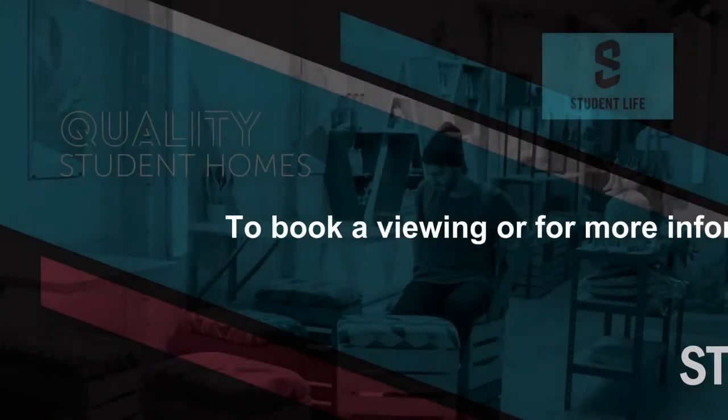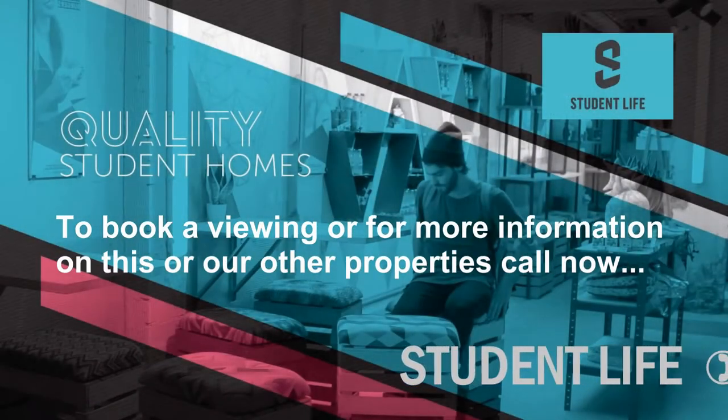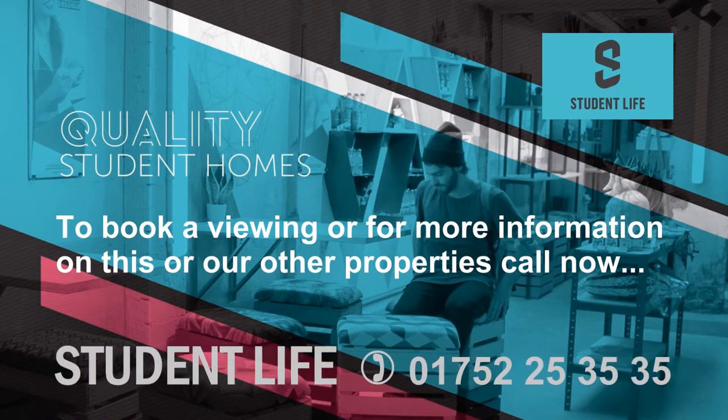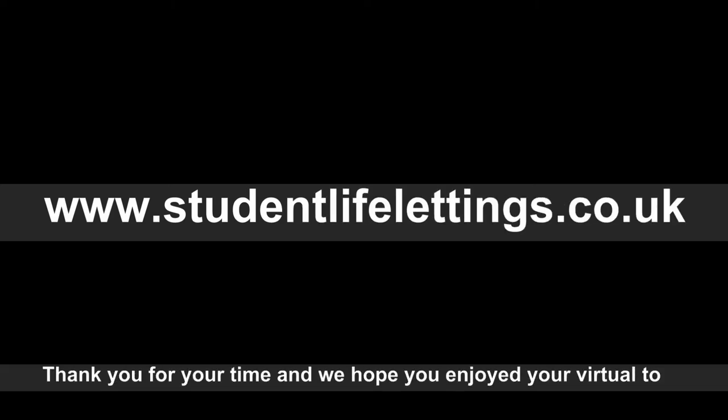For further details please feel free to call our office on 01752 253535 or visit our website at www.studentlifelettings.co.uk. Thank you for your time and we hope you enjoyed your virtual tour.